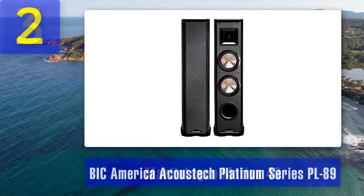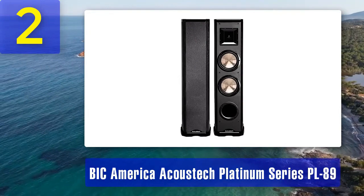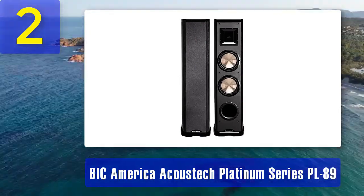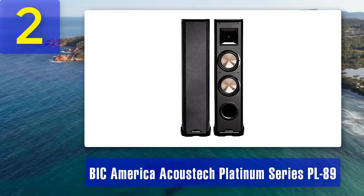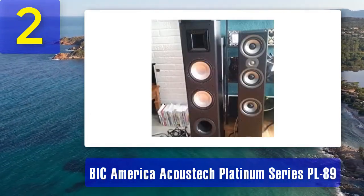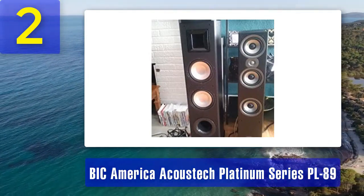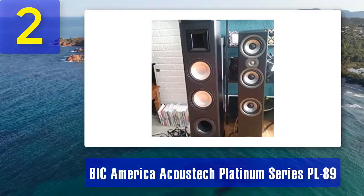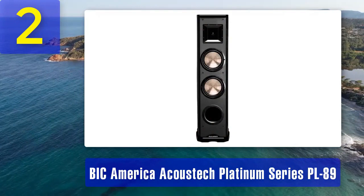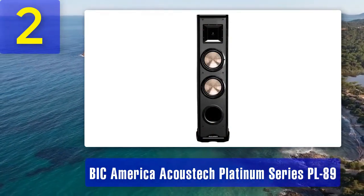Coming in at number 2: BIC America Acoustic Platinum Series PL89. If you're looking for floor standing speakers that deliver power and precision, the BIC America Acoustic Platinum Series PL89 should be on your radar. These speakers are known for their impressive build quality and audio performance, making them a favorite among audiophiles. The PL89 features a three-way design with a one inch aluminum dome tweeter, a 5.25 inch mid-range driver, and dual 8 inch woofers.